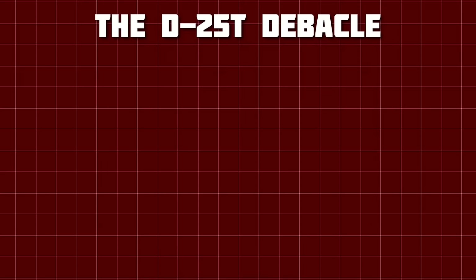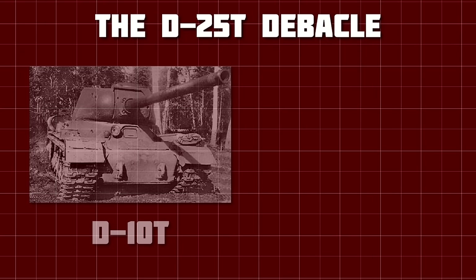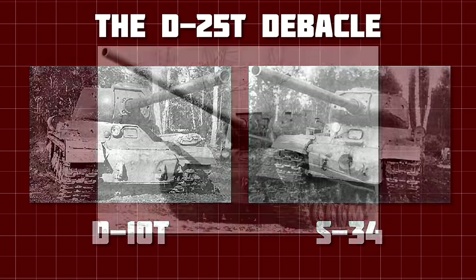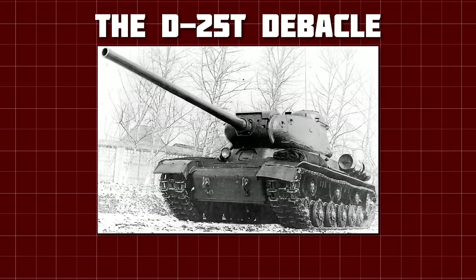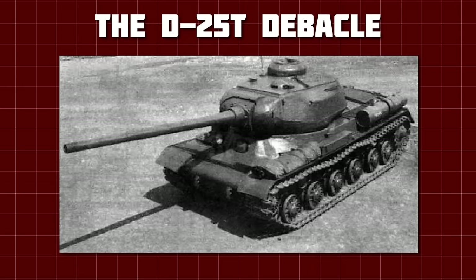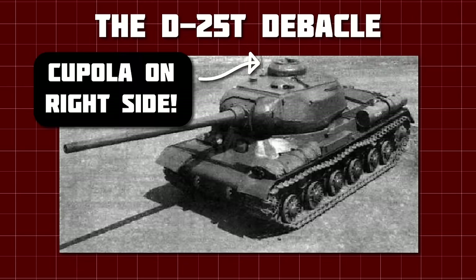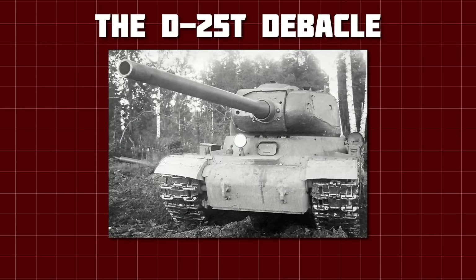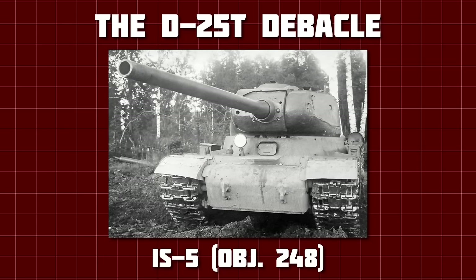Instead, a 100mm cannon would be mounted, with two competing guns — the D-10T and the S-34. After some delays, the D-10T would be mounted in an unchanged IS turret, creating Object 245, or the IS-4. Meanwhile, the S-34 would be mounted in a modified IS turret in which the commander and gunner moved to the right of the turret and the loader moved to the left, in an attempt to increase the rate of fire. This vehicle was Object 248, also known as the IS-5.